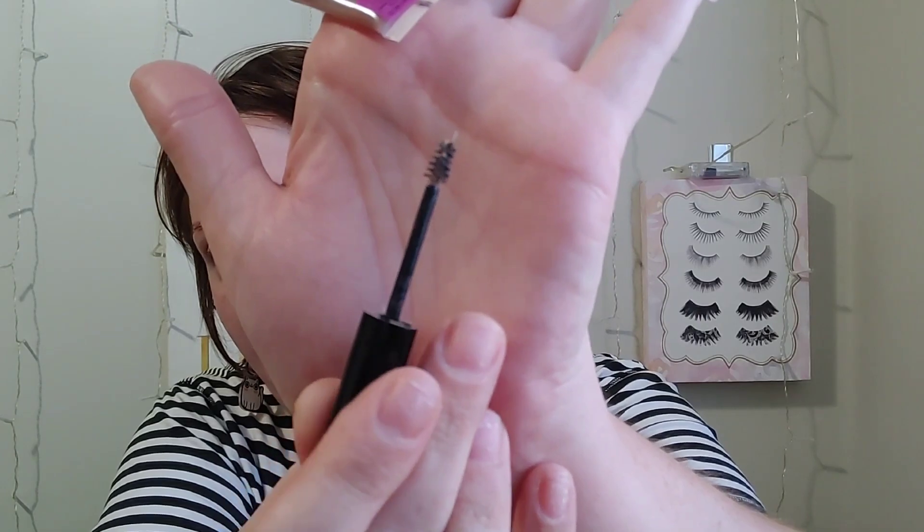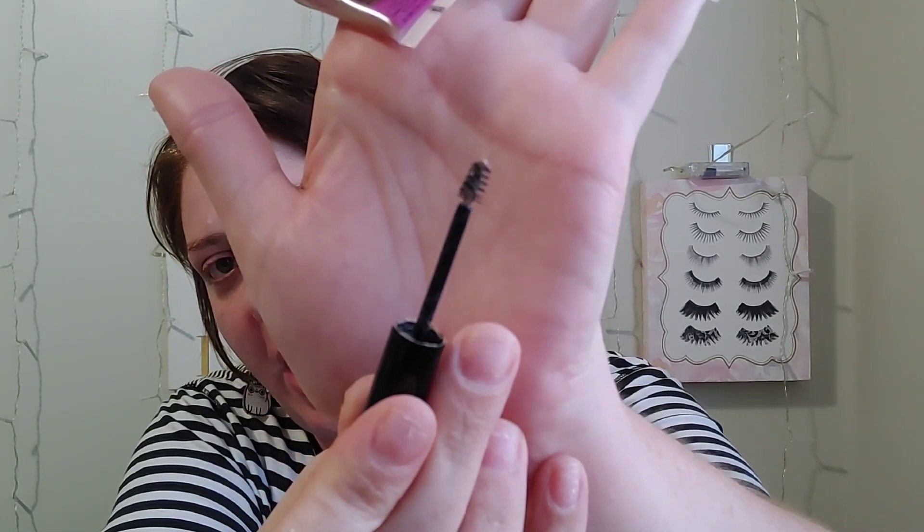The NYX brow glue is something I will repurchase as long as they make it. This is a clear one, but running it through your brows with product on it — like pencil — it does pick it up. It gives you super strong hold without getting white or flaky. It actually lasts a very long time. And it has a teeny tiny baby brush — very very small brush. Really really good.